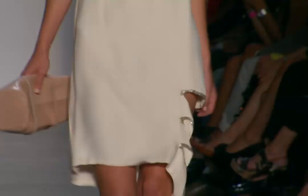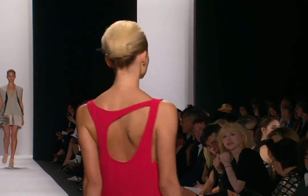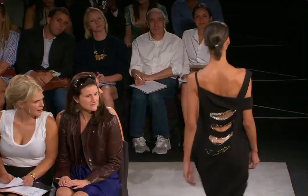One strong trend that I've been seeing on the runways was lots of asymmetry, halters, racerbacks — even noticing when girls were walking back from the ends of the runways, lots of detailing going on in the back, which I loved.